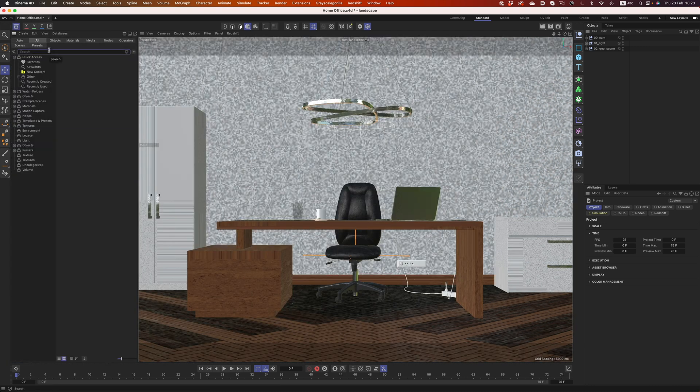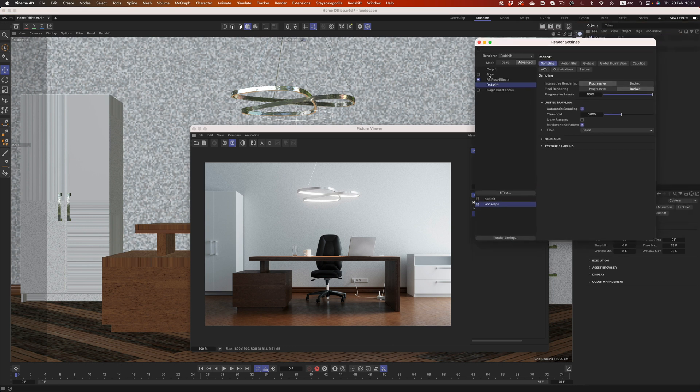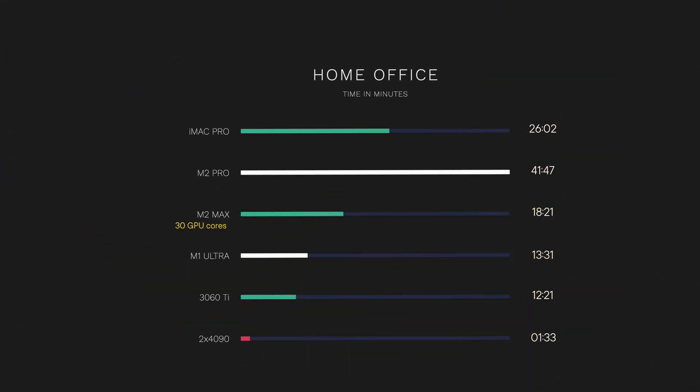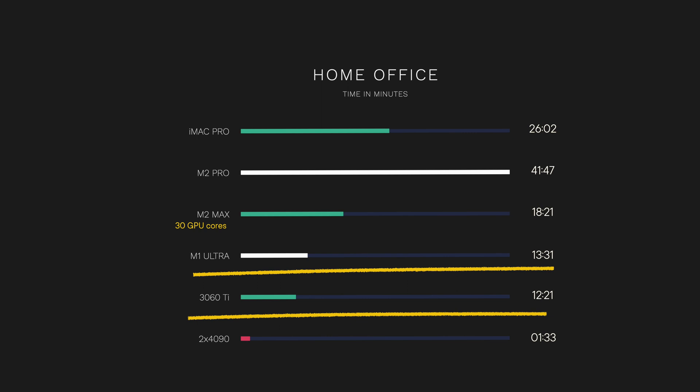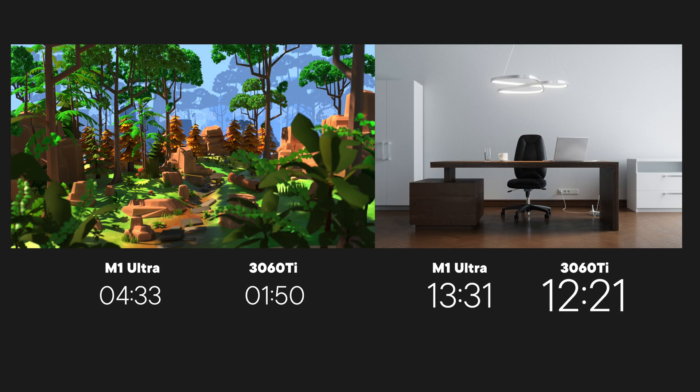You can find this scene in Cinema's asset browser, so if you want to follow along and see how well your machine performs compared to the M series lineup, you can easily do so — the only thing I changed was disabling the save option. In this scene, the M2 Max is slower than the M1 Ultra, which makes sense. The top of the line chip performs better than the middle of the road chip. Another thing worth noting is that the gap between Nvidia's 3060 Ti and Apple's M series is much smaller here. In the jungle scene, the 3060 is twice as fast as the M1 Ultra, but in the office scene, Nvidia's 3060 is only 10% faster.